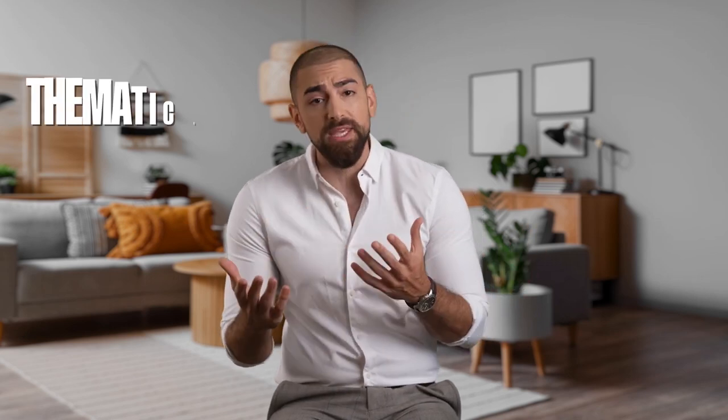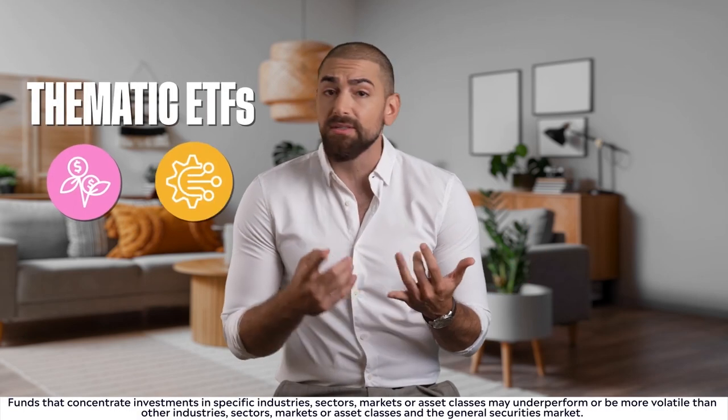The last type of ETF we'll cover in this video is thematic ETFs. These are designed to focus on a specific sector or theme, such as environmental, sustainability, technology, or healthcare. They help you invest in something you may love and care for while still offering the diversification that comes with an ETF.